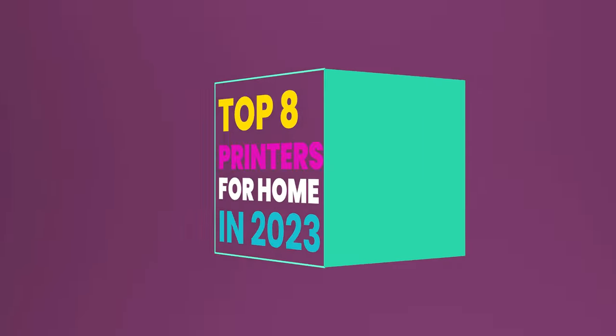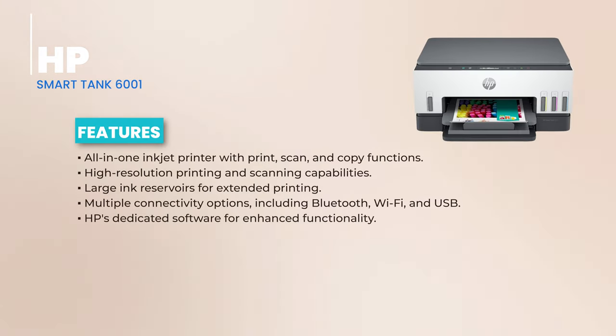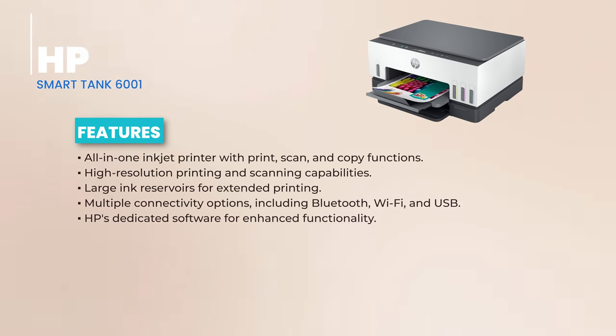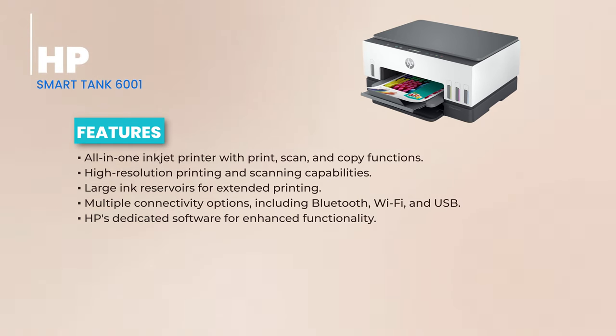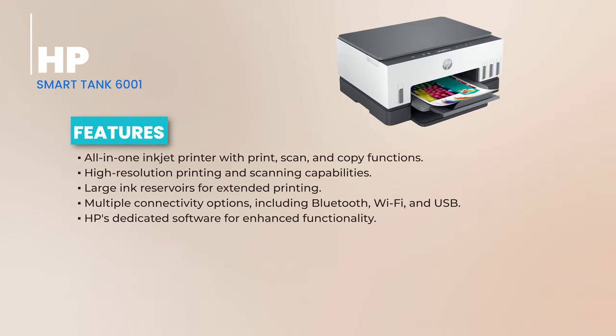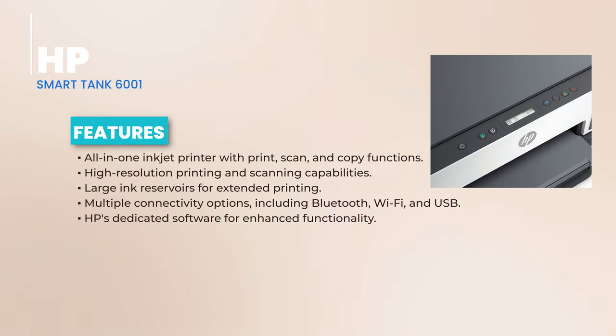We're back with the third contender in our lineup of the best home printers for 2023: the HP Smart Tank 6001 all-in-one printer. The HP Smart Tank 6001 is an all-in-one inkjet powerhouse, handling your printing, scanning, and copying tasks with finesse. Whether it's a cherished family photo or an important document, the results are always crisp and vibrant.